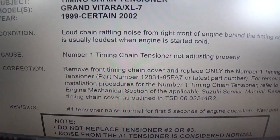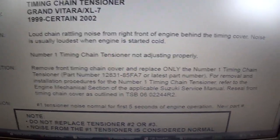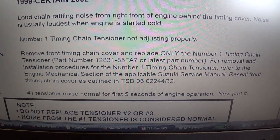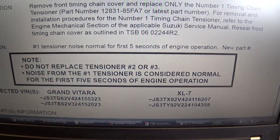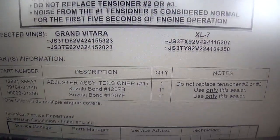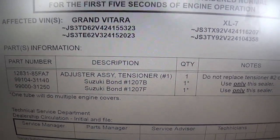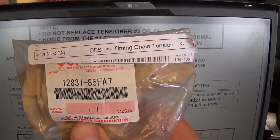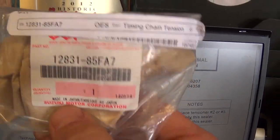The cause of the rattle is the number one timing chain tensioner not adjusting properly. The fix is to remove the front timing cover and replace only the number one timing chain tensioner. It says do not replace tensioner two or three. Noise from the number one tensioner is considered normal for the first five seconds of operation. I did get one of those right here — it's a Suzuki OEM part made in Japan. I got this from PartsGeek.com; they're actually pretty good about stocking OEM parts.